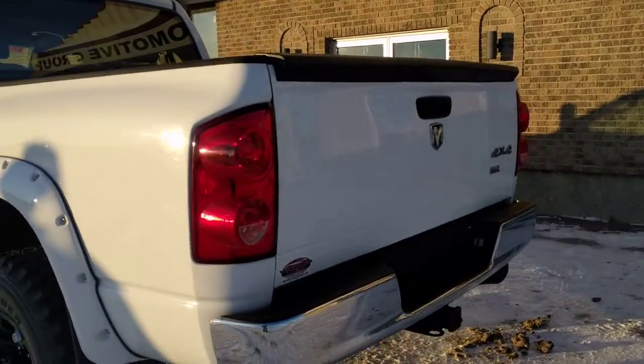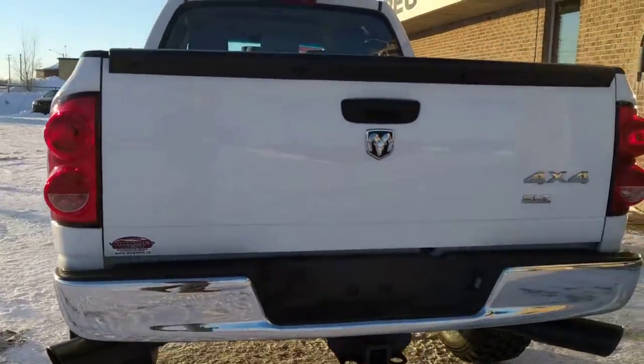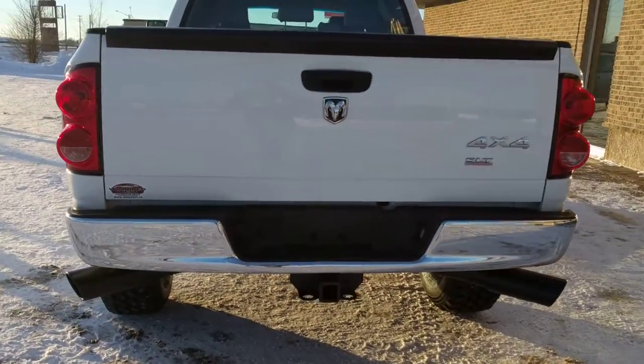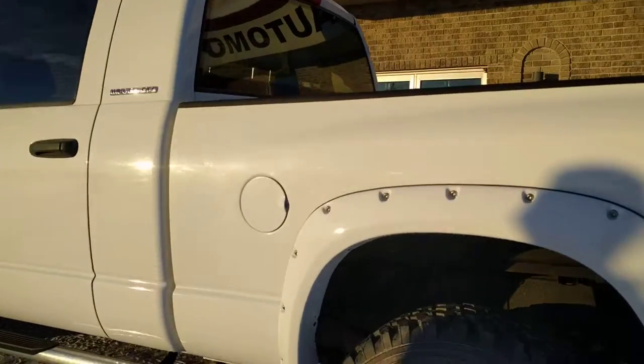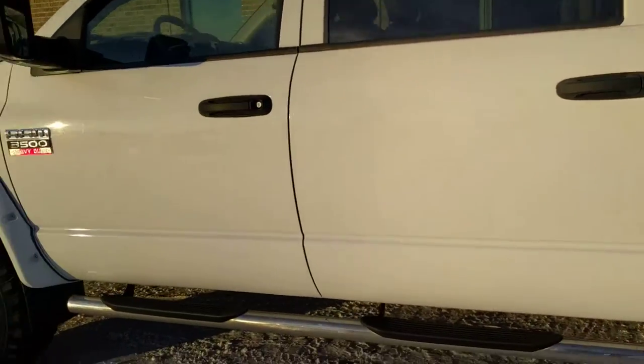Coming into the back to finish things off, you will see a nice chrome bumper and trailer tow package. Thanks again for watching everybody. It's been Brogan McDillia Country Connection here at Winnipeg West. Please feel free to like, comment, and share the video. Have yourselves a great day.